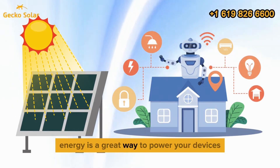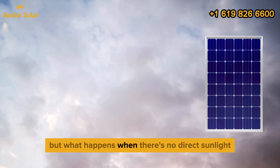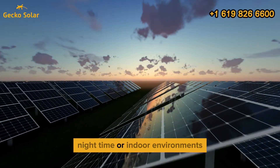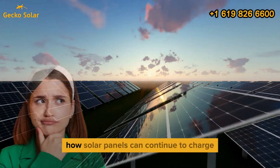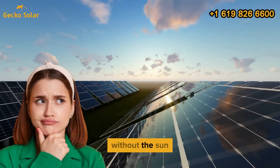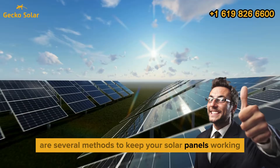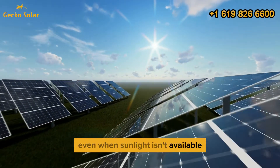Harnessing solar energy is a great way to power your devices, but what happens when there's no direct sunlight? Whether it's cloudy weather, nighttime, or indoor environments, many people wonder how solar panels can continue to charge without the sun. The good news is that there are several methods to keep your solar panels working, even when sunlight isn't available.